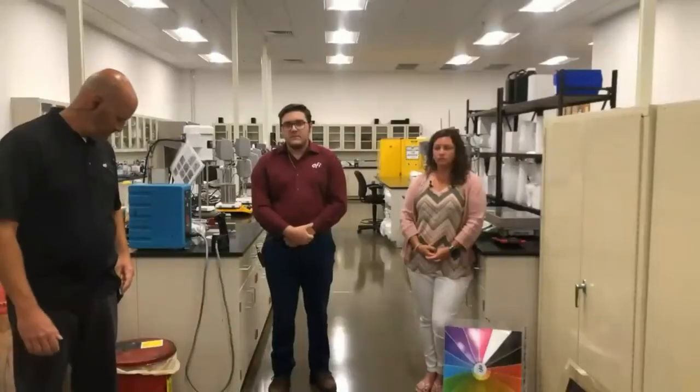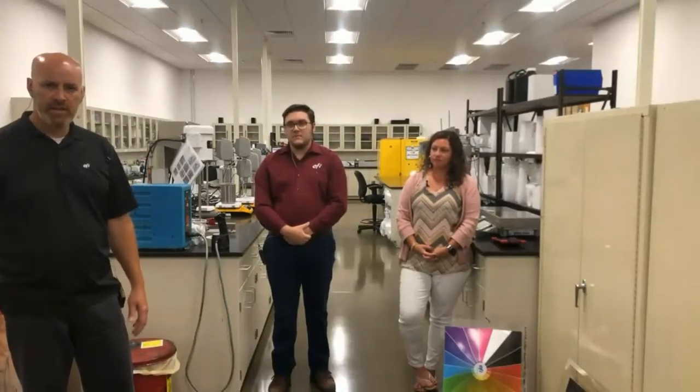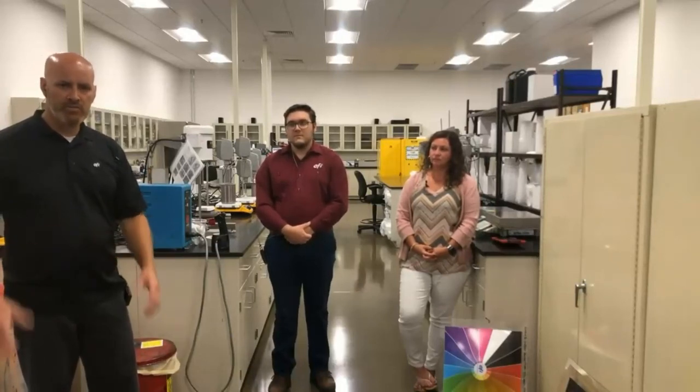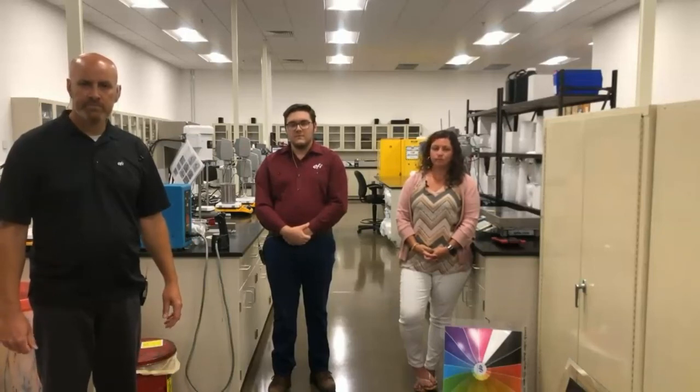Our customers and prospects know we're a top printer manufacturer, but they don't always realize we're also a top ink manufacturer — not only for the years we've been in the business but also from a volume perspective. We're one of the top digital UV ink manufacturers in the world. We don't only make digital UV; we also have industrial textile, building materials, and other areas. EFI as a whole has a very significant amount of resources on the ink side of the business.